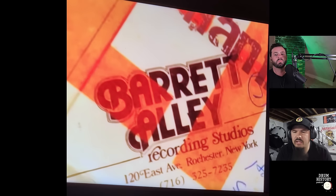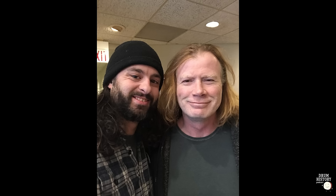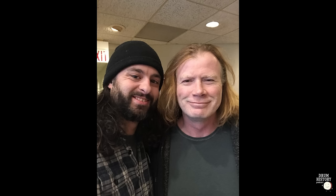Kill 'Em All was recorded in May 1983 in Rochester, New York — at a studio called Music America or Barrett Alley — the home of Kodak. This was when Metallica moved from the West Coast to the East Coast and sent Dave Mustaine back on the bus. Chris mentions he once met Dave Mustaine at a studio meet-and-greet with a Jimi Hendrix Experience show, describing him as a very nice guy.